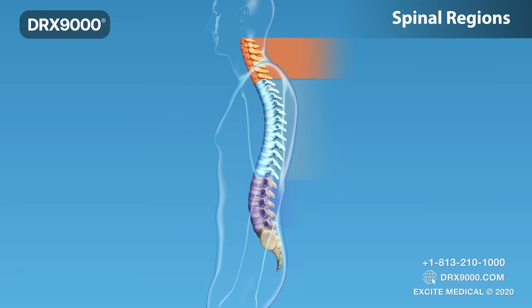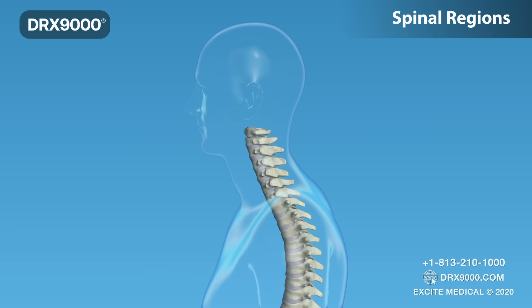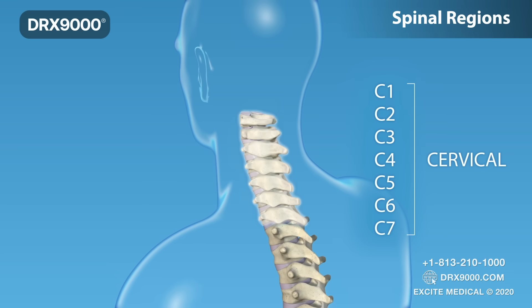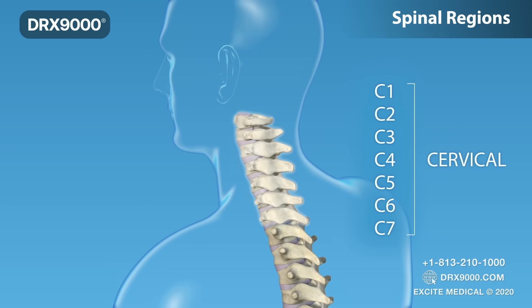The vertebrae are numbered and divided into four main regions. C1 through C7 cervical vertebrae form your neck, supporting your head and allowing you to nod and shake your head at things you don't like.